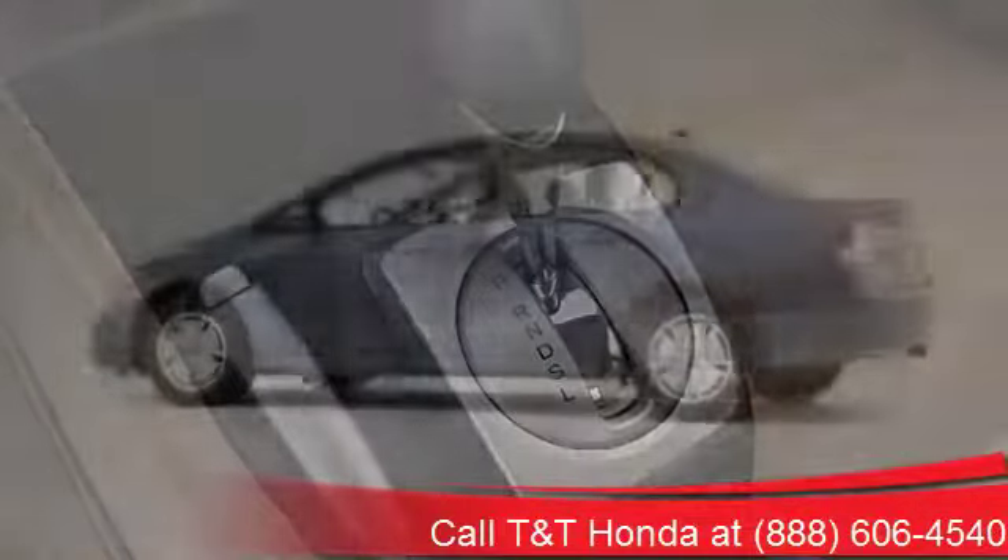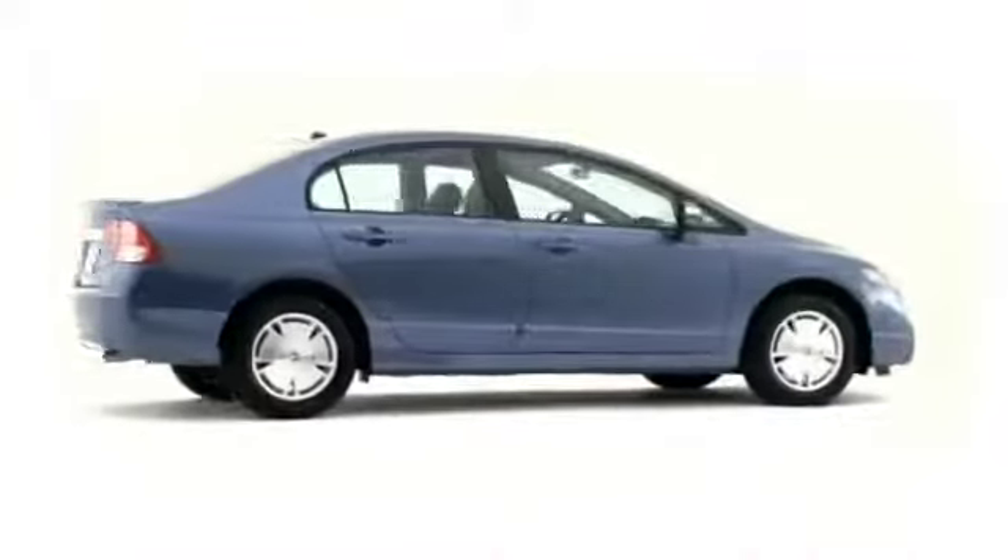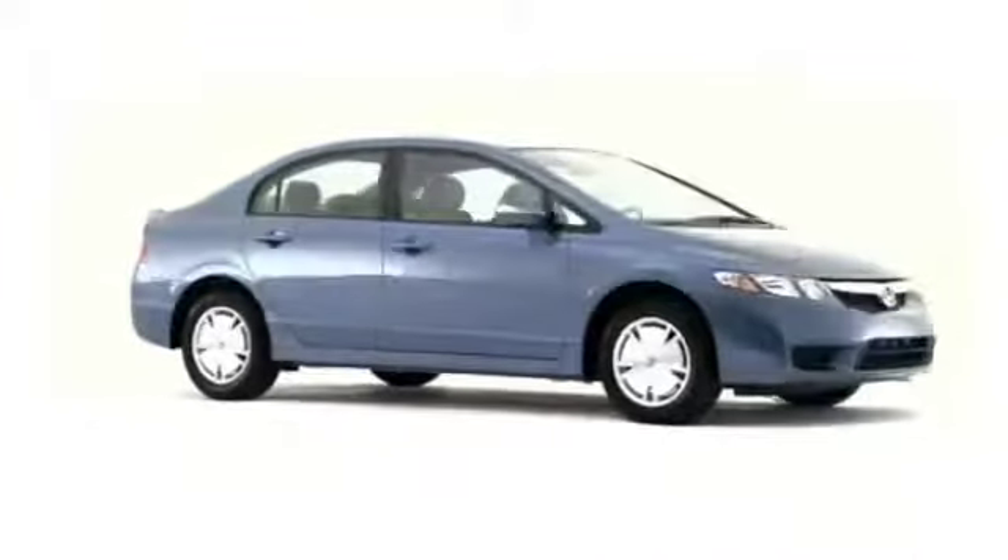Clean, sporty, and safe, the 2009 Honda Civic Sedan appeals to a broad swath of customers, from the sport compact fan to the environmental advocate.